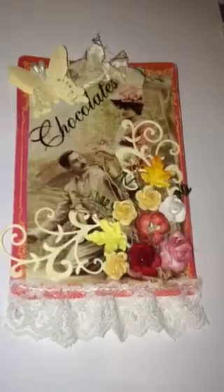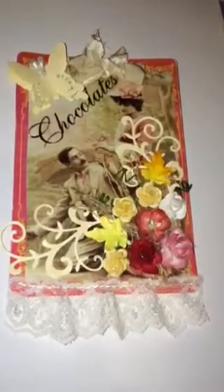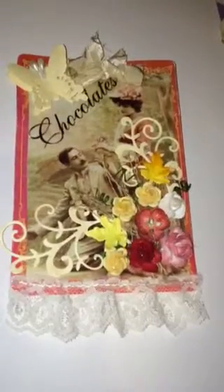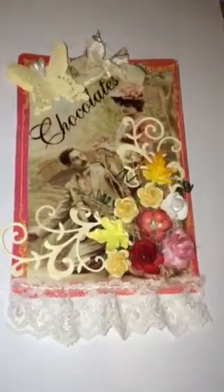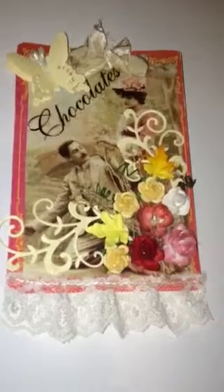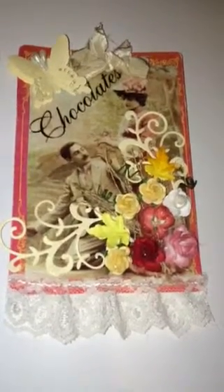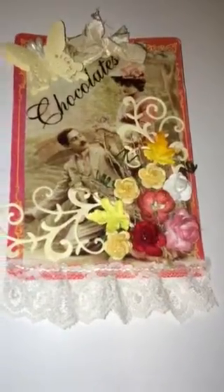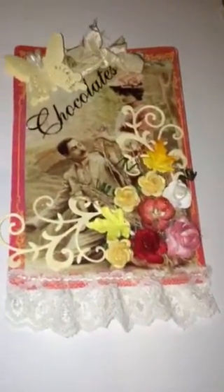Oh my goodness, I simply love it — I'm thinking of making a bag with this design. These tags are really so addictive to make. I just love them! Thanks for watching, bye!